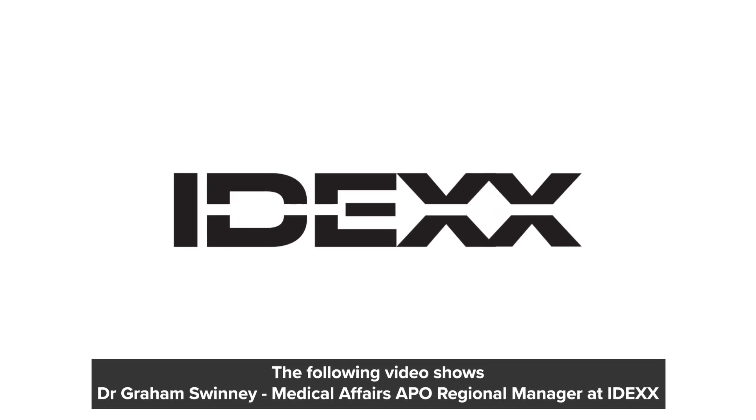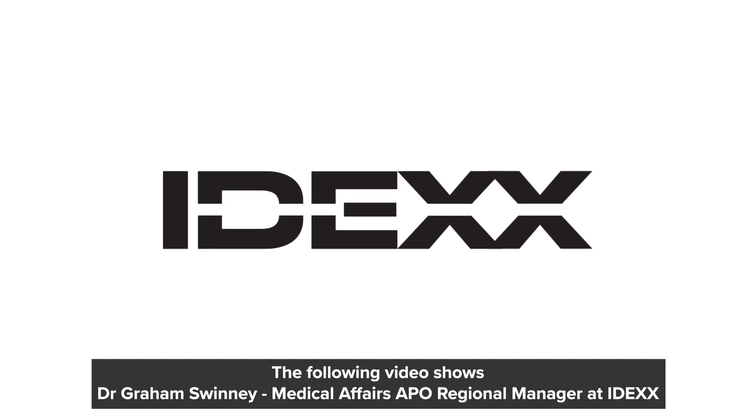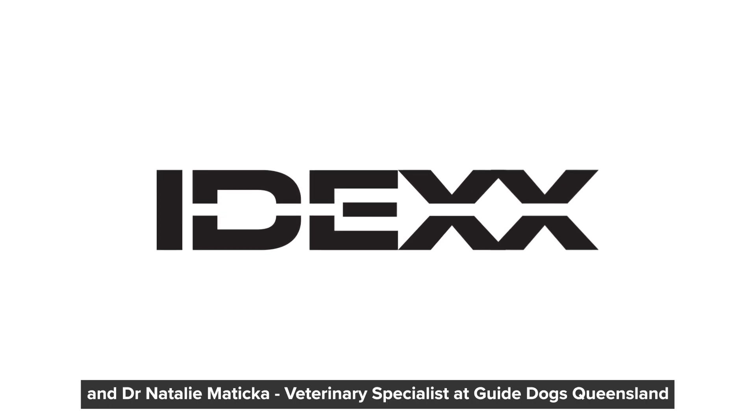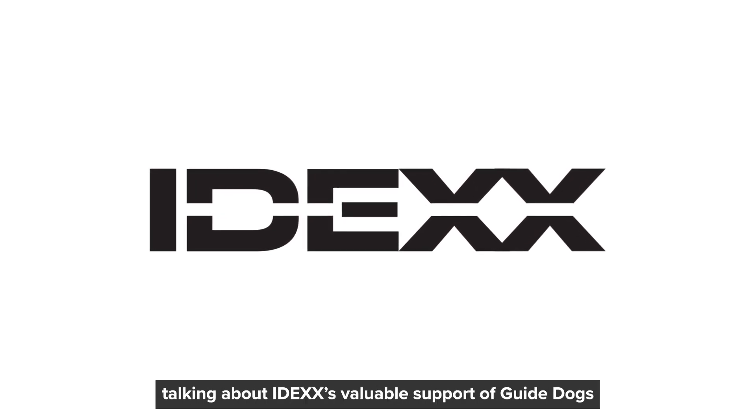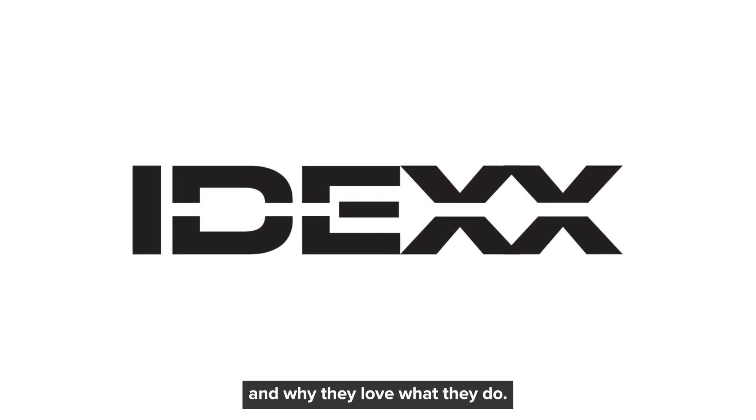The following video shows Dr. Graeme Swinney, Medical Affairs APO Regional Manager at IDEXX, and Dr. Natalie Matika, Veterinary Specialist at Guide Dogs Queensland, talking about IDEXX's valuable support of guide dogs and why they love what they do.